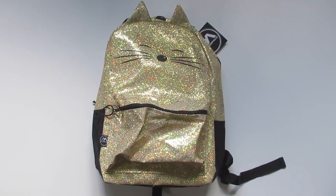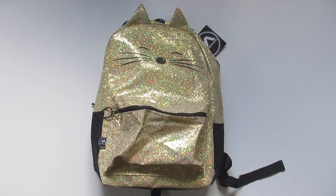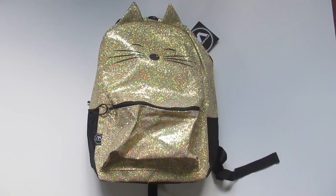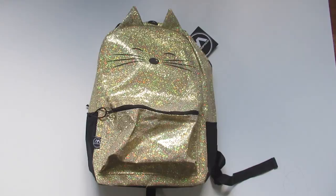The Lucky Ferrells YouTube channel just reached the 11,000 subscriber milestone. To celebrate, we are having a blingy kitty giveaway! You can win this awesome blingy gold cat backpack!